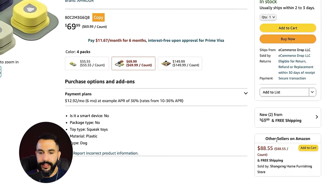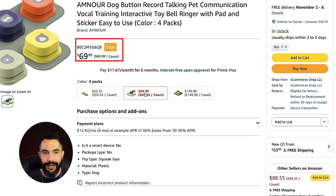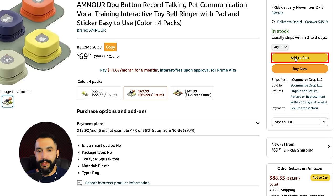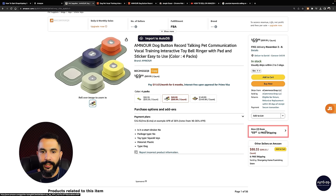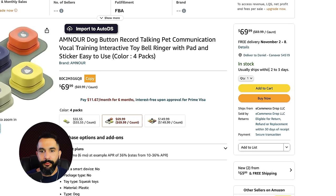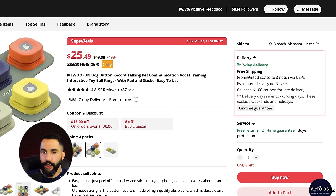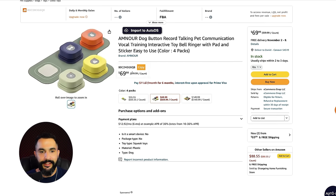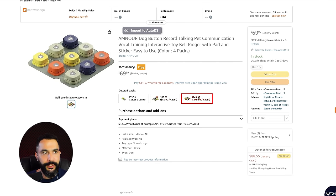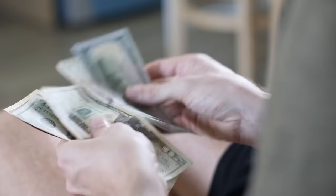Here is the original seller down here under other sellers on Amazon — he's selling this variation for $88.55, whereas I'm selling it for $69.99, and that's why I win the buy box. If a customer adds this product to their cart and checks out, I get the order. The other seller, Shangzing Home Furnishing Store, has longer shipping and is more expensive. I ship within two to three days because I found this product on AliExpress from a US warehouse shipping via USPS in seven days, costing me only $25.49 while I sell it for $69.99. I'm marking up prices about three times from the original price and still making a lot of profit.